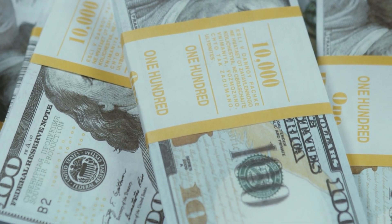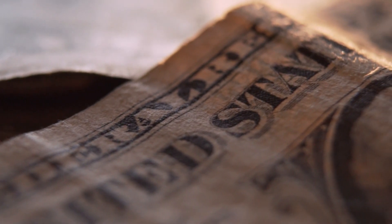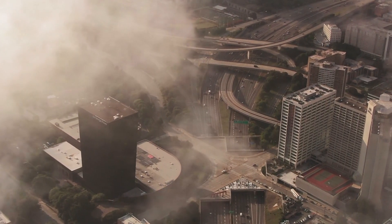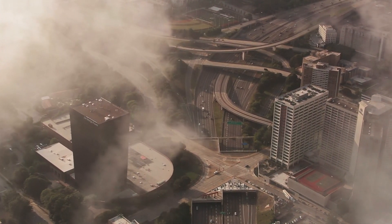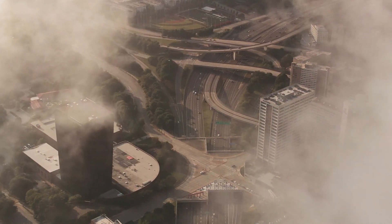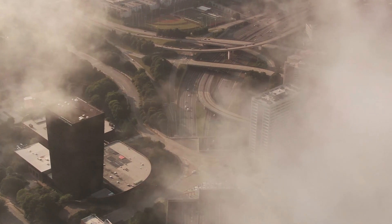Currently, throughout all my portfolios combined, I earn somewhere around $6,000 plus every single month. In this video, we're going to go through multiple different ways and strategies — some of the easiest ways on how an investor can generate $100 per month in dividend income.